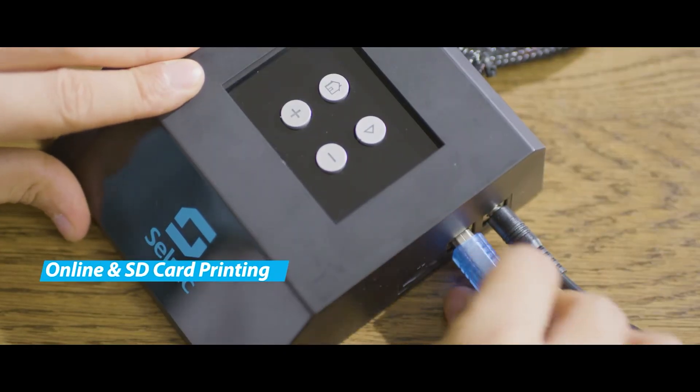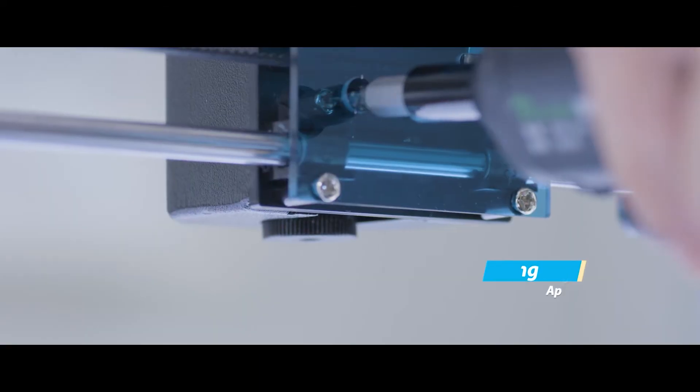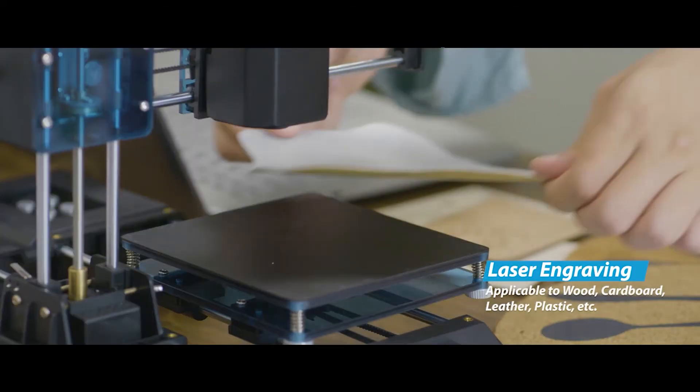Celtic Star A comes with USB, online, and SD card printing support. It features finer details and opens up more possibilities.